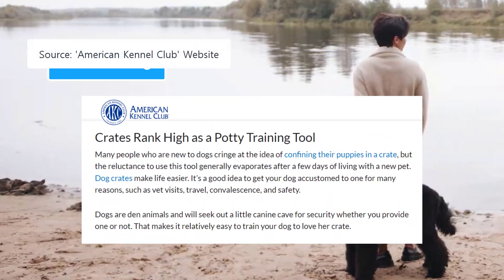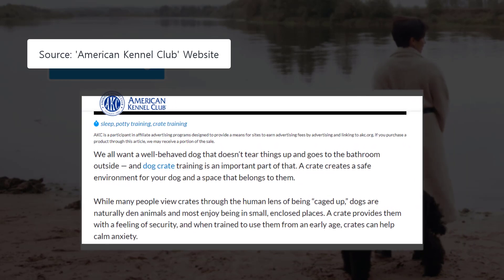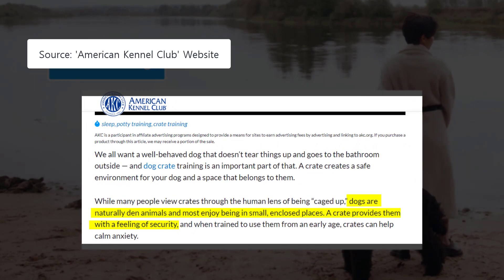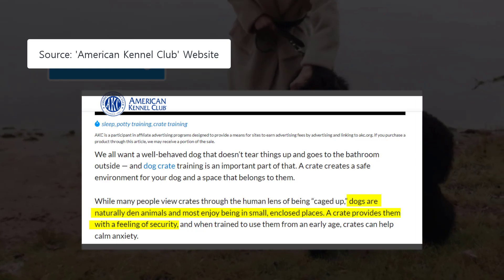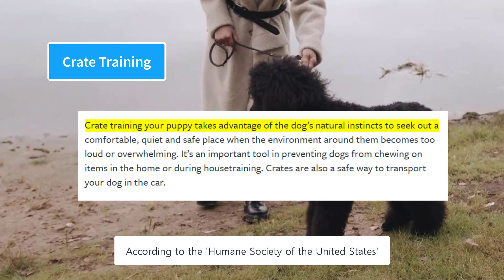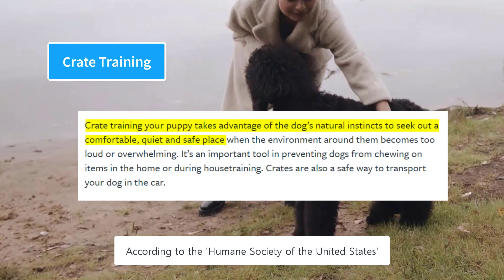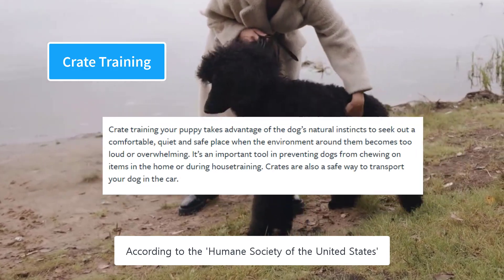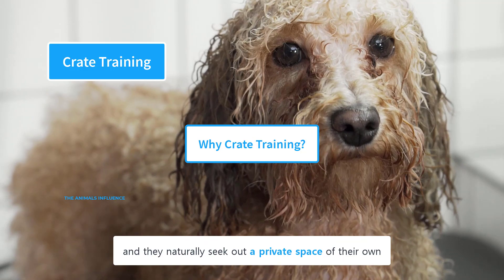According to the American Kennel Club, a crate is a potty training tool that makes life easier. Dogs are naturally den animals and most enjoy being in small, enclosed places — a crate provides them with a feeling of security. According to the Humane Society of the United States, crate training takes advantage of the dog's natural instincts to seek out a comfortable, quiet, and safe place. Dogs are den animals and naturally seek out a private space of their own.